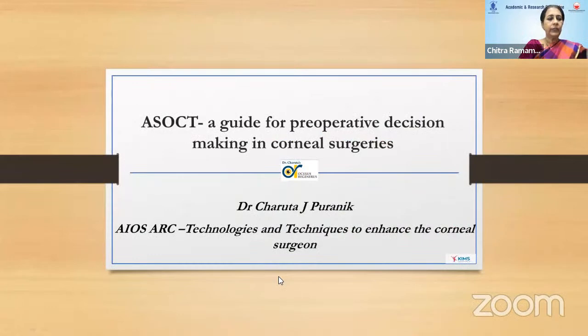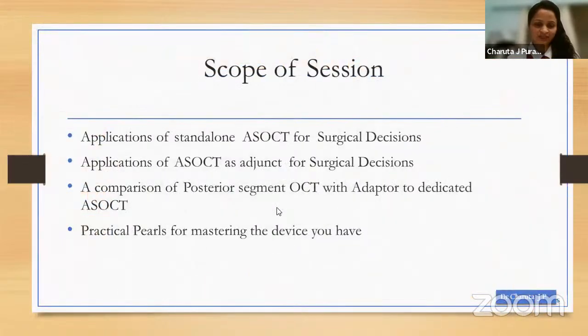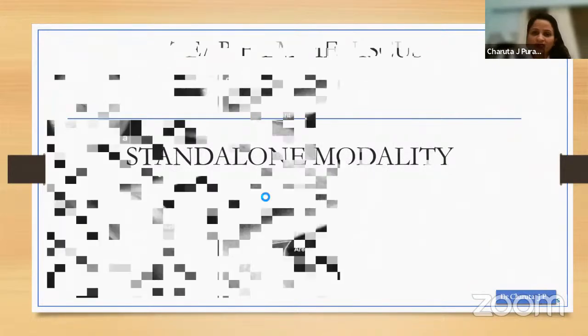We now go to our third speaker, Dr. Charlta, senior consultant ophthalmologist and specialist in cataract, refractive, and corneal services, and founder of Oculus Regenerous Eye Care and Research Center. Her topic is: AS-OCT — a guide for pre-op decision making in corneal surgery. I have no financial interests. I'll be speaking on anterior segment OCT as a standalone modality for decision making, as an adjunct for the same, comparison of using an adapter attachment to posterior segment OCT versus a dedicated AS-OCT device, and practical tips for mastering the device.